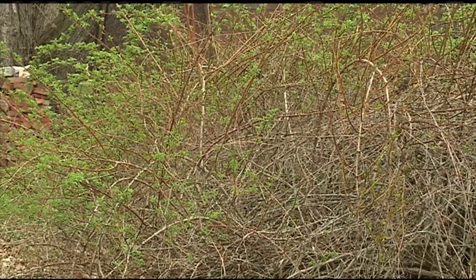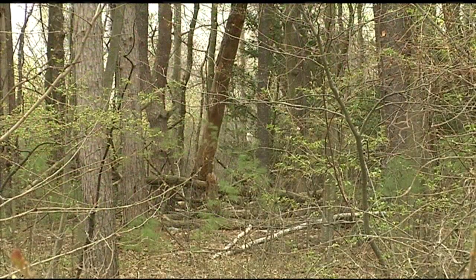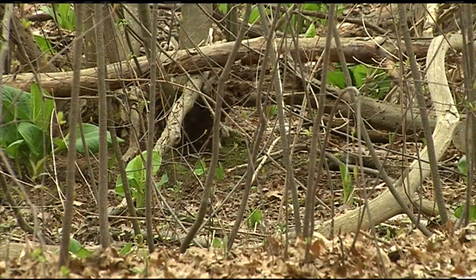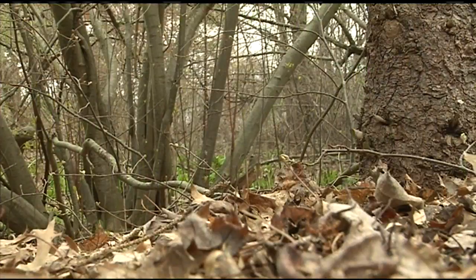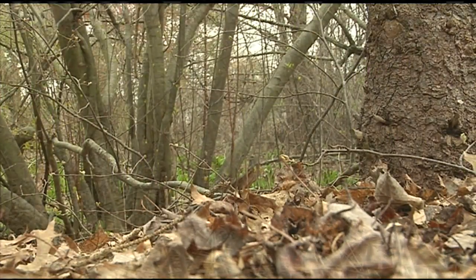Ticks are generally found in wooded areas and near the ground, and especially in places like leaf litter in your yard. Ticks can be seen easily if you wear light-colored clothing when you're outside or hiking. You can use repellents with DEET in them — it will lower your chances of getting a tick on you.